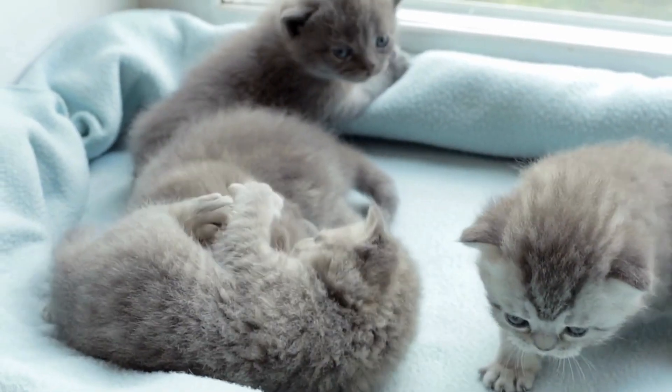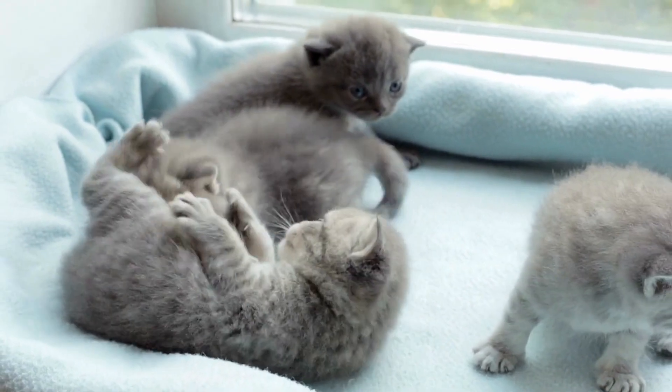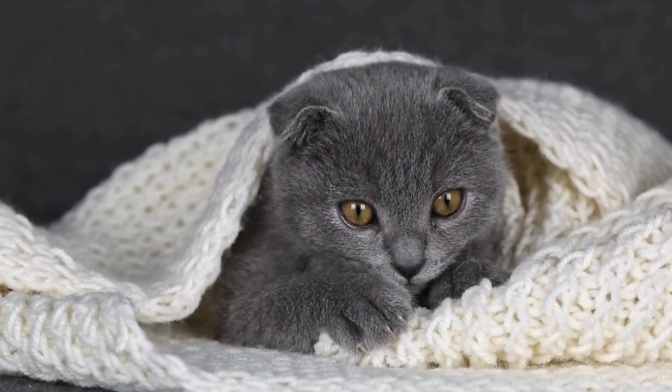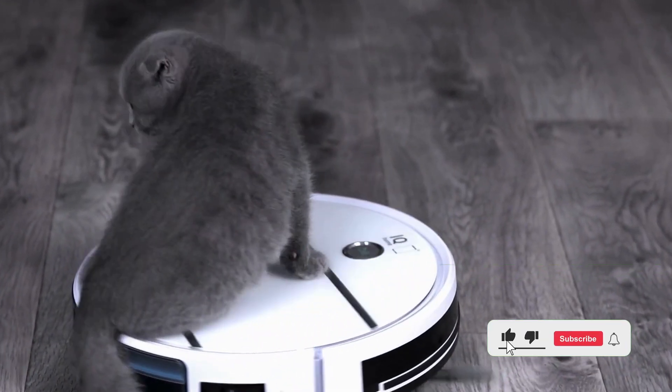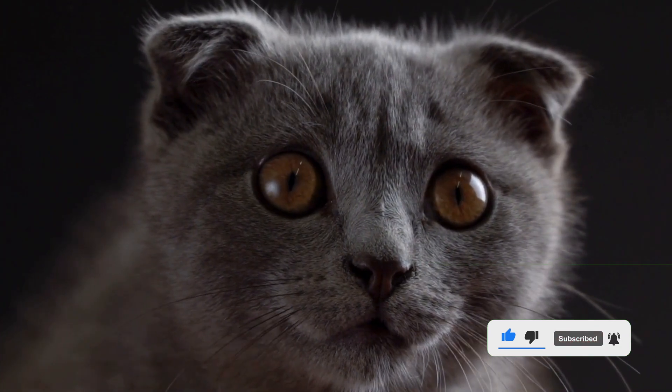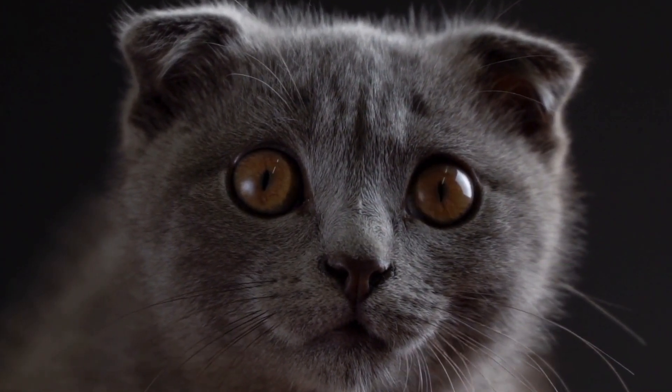But beyond the science, remember, it's their health and how they're cared for that really makes them the heart-stealers they are. Because at the end of the day, every cat, fold or no fold, deserves a loving home where they can listen to all your stories.